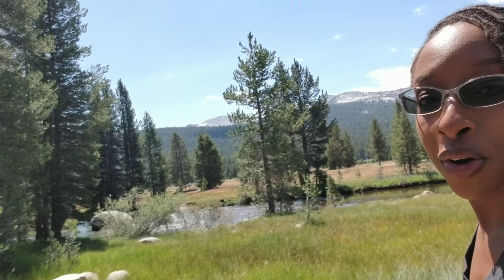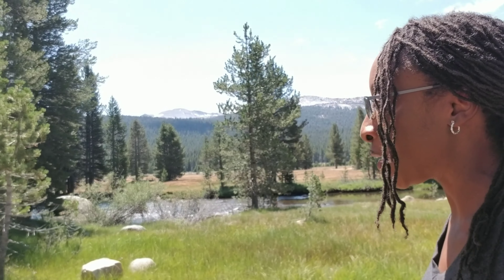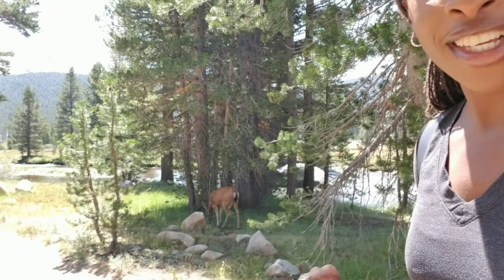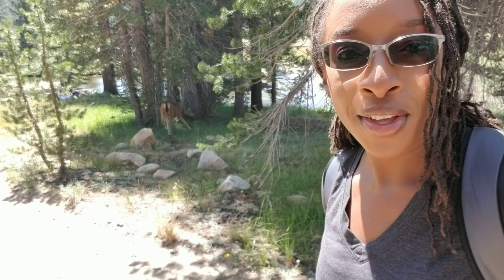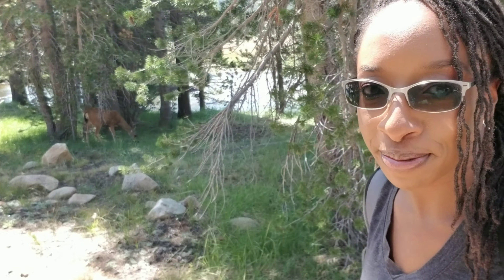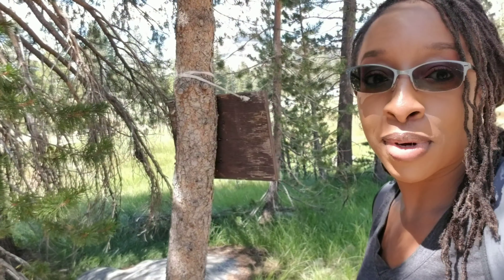We've encountered quite a bit of wildlife while we've been here in Yosemite National Park, and once again we've encountered another deer. Yes, she's very beautiful. They don't seem to be very fearful, probably because they're not hunted here in the park.